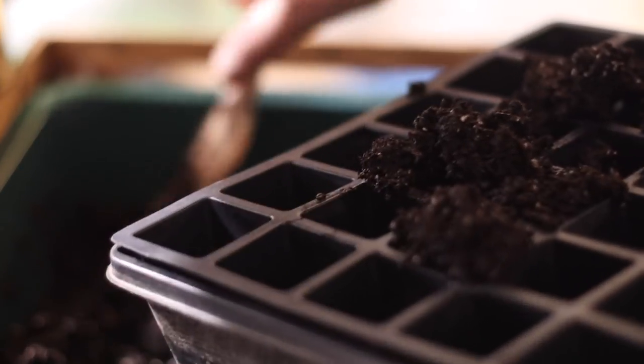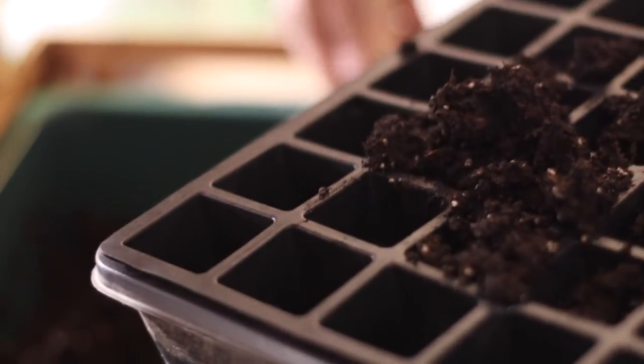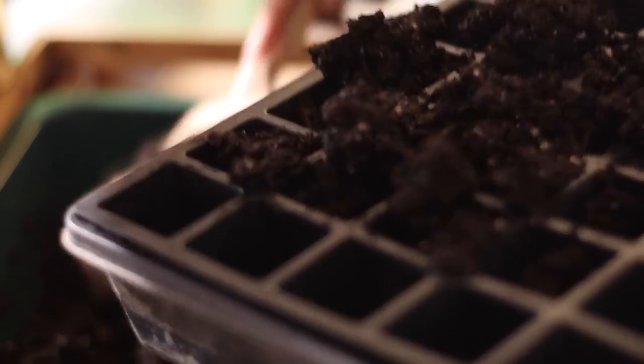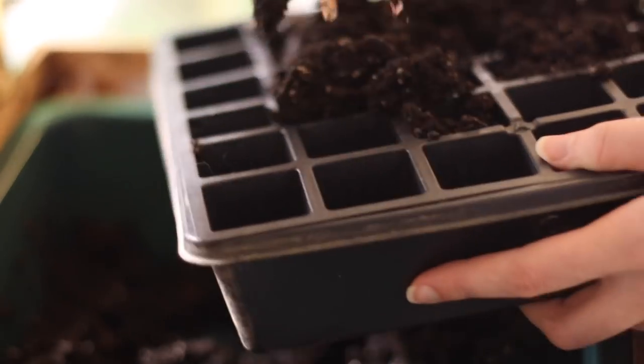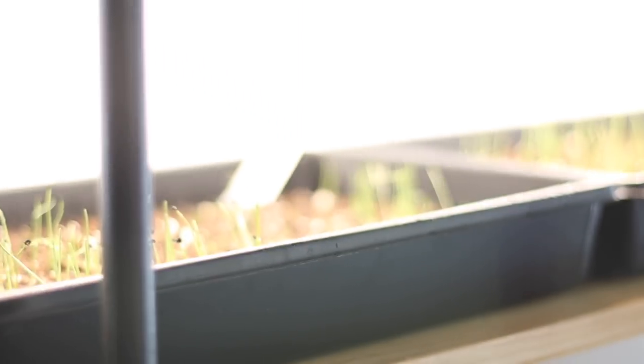In planting our garden, we are going to be starting a lot of things indoors — things that need that early start, like tomatoes, peppers, and eggplant. I'll even be starting some beets and greens indoors to get them planted right away and have a sooner yield. I'll also be starting brassicas, which I started the other day in a live video. They're already germinating, and last night I started some more. Those things are going right into our new grow station, our seed starting station, which has been amazingly helpful.